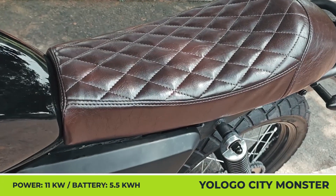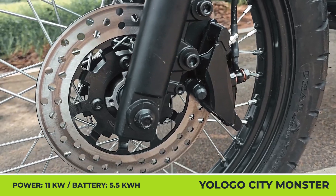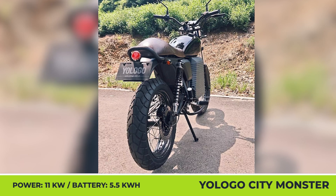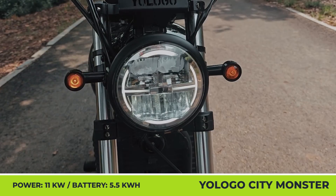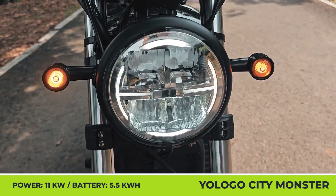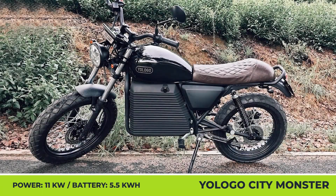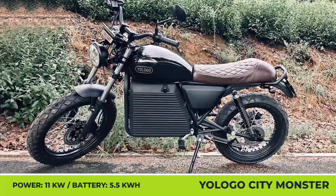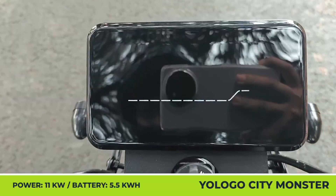Yologo City Monster. Yologo is an upcoming EV manufacturer with a plan to launch two battery-powered two-wheelers in early 2025: an urban moped suitable for commuting or deliveries, and a scrambler-style motorcycle called the City Monster. The latter has a lightweight construction, a striking retro design, a long leather bench seat for riding two-up, and a mid-drive motor offering performance similar to the 125cc class.